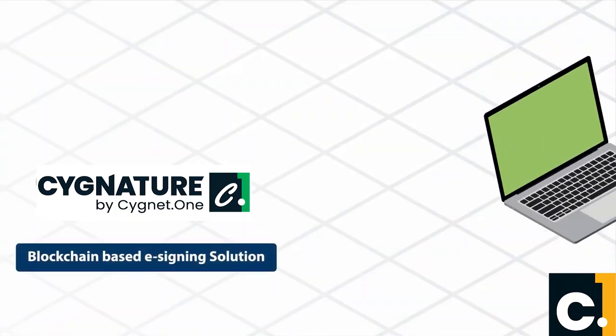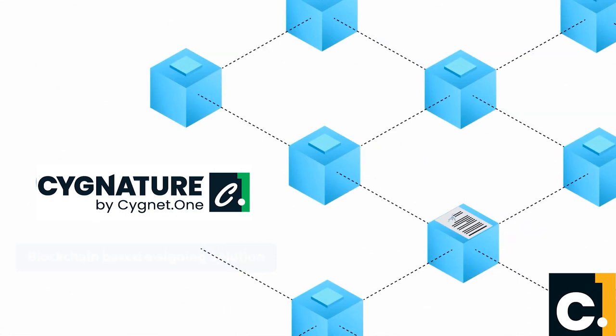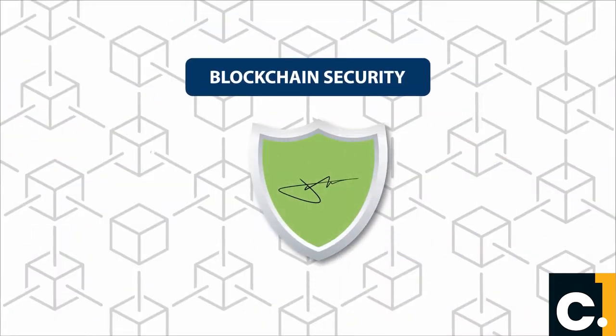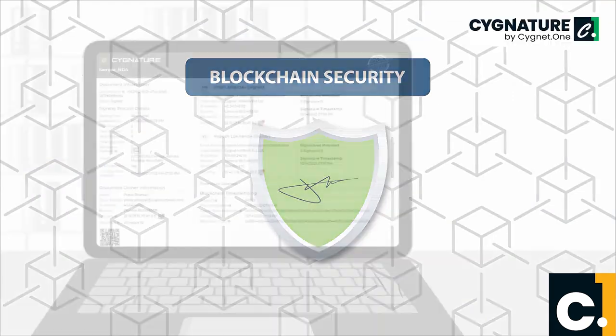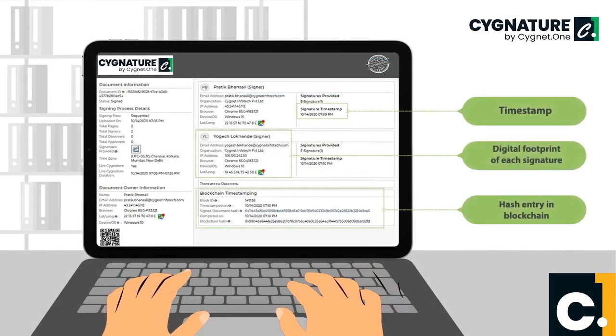Signature is a blockchain-based e-signing solution that can help you get documents signed quickly. Signature offers blockchain security, meaning no document can be tampered with, and an entire audit trail of signing can be seen — from who signed, when, and where.